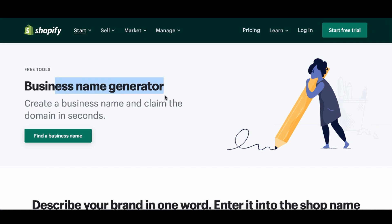So this business name generator, Raider, will literally create a business name and claim the domain in seconds for free. More with that after the intro.